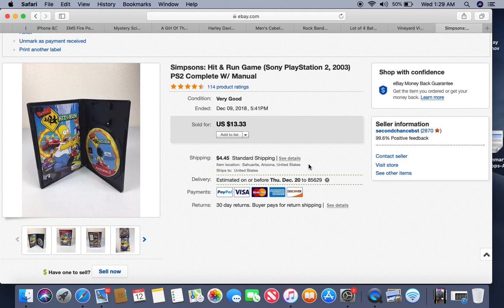This is a PS2 game — Simpsons Hit and Run. It's been listed for about five months, came out of a storage locker so I have about a quarter into it, and sold for $13.33. Gaming is always great. Old PlayStation games are making a great comeback this year — original PlayStation and PS2 values are definitely going up and selling a lot better than they have in a long time.